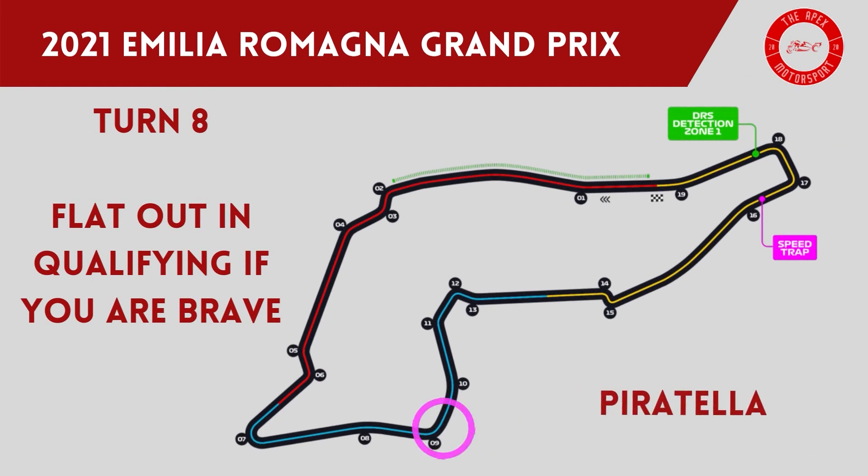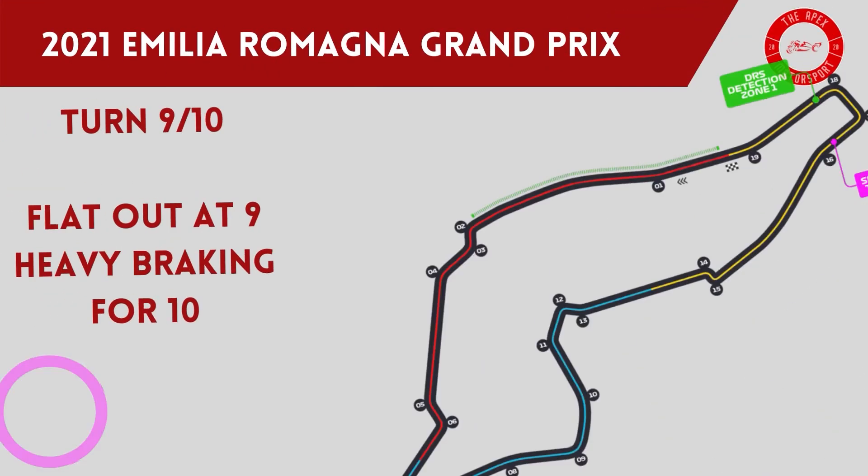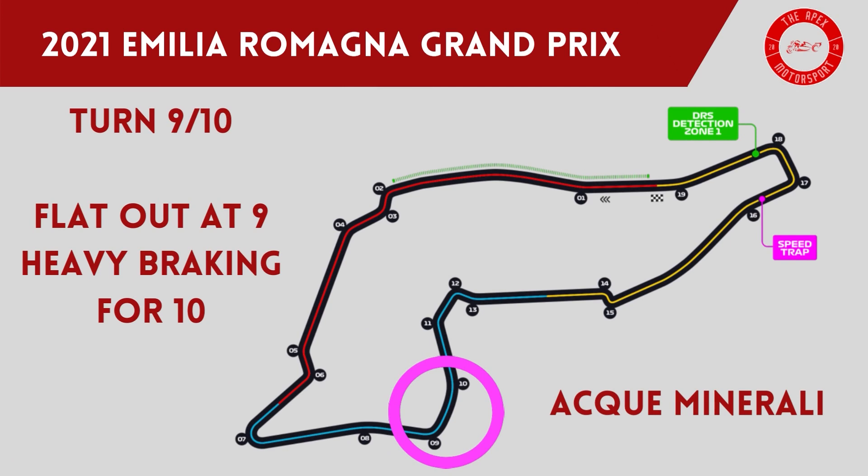Piratella is turn 8, and on the approach drivers speed up the hill with the corner coming into sight. This can be done flat out during qualifying, but only if you are brave. Turns 9 and 10, Acqua Minerali, is another corner where drivers have to be at the top of their game — you can go flat out through the right-hand corner 9 before slamming the brakes for turn 10. This is another corner which is surrounded by gravel.